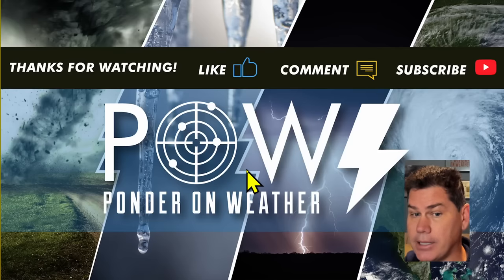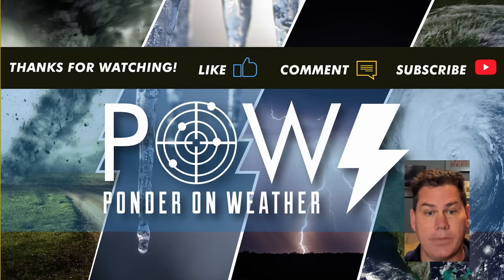Guys, I appreciate you watching. Do like this video, definitely hit the subscribe button and catch the next update. Why I protect you before and after storm.